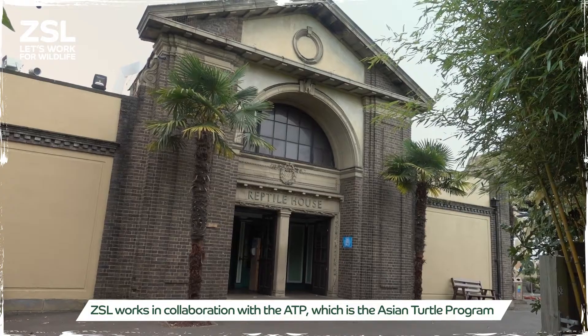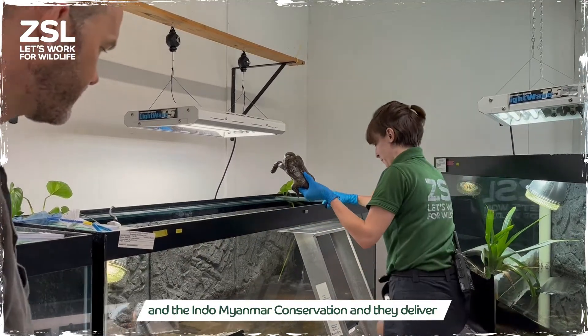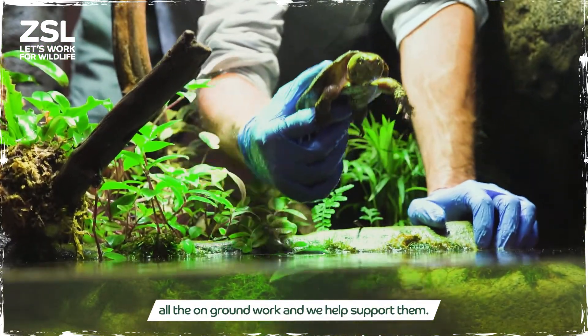The zoo works in collaboration with the ATP — the Asian Turtle Programme — and Indomalayan Conservation, and they deliver all the on-ground work and help support them.